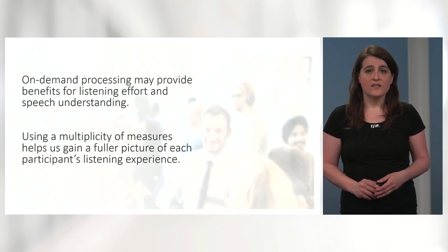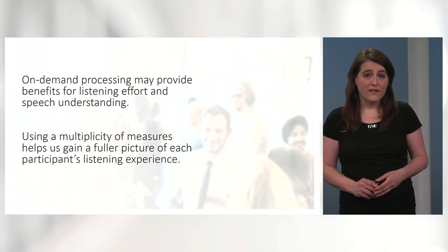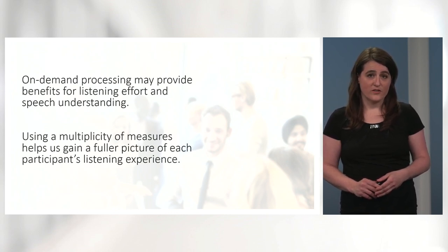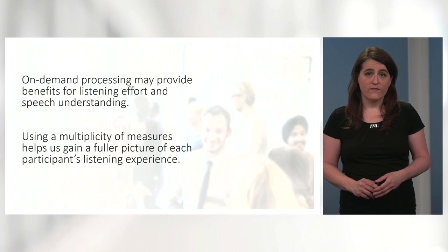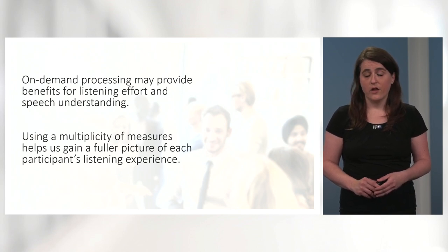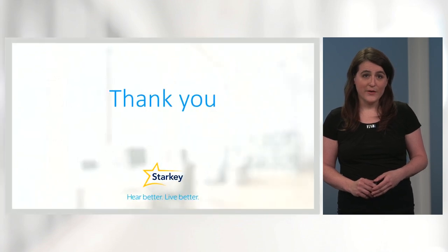To summarize, while on-demand processing in realistic environments may provide broad benefits for listening effort and speech understanding in hearing aid users, these results support using a multiplicity of measures when evaluating these outcomes to gain a fuller picture of each participant's listening experience. Thank you!